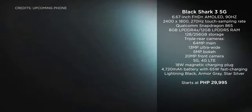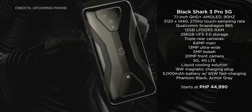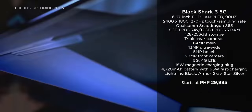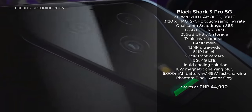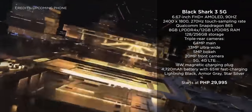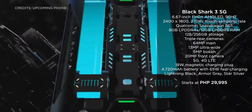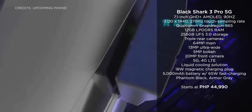If you want a gaming-focused device, we have the Black Shark 3 and the Black Shark 3 Pro. You get the same Snapdragon 865 with an Adreno 650 GPU, up to 12GB of RAM, and 256GB of internal storage on both. The Pro version has a larger 7.1-inch QHD Plus AMOLED display and a 5,000mAh battery, while the non-Pro sports a 6.67-inch Full HD Plus AMOLED screen and a 4,700mAh battery. Both feature a 90Hz display with a 270Hz touch sampling rate. The Black Shark 3 starts at 29,995 pesos while the Black Shark 3 Pro will set you back 44,990 pesos.